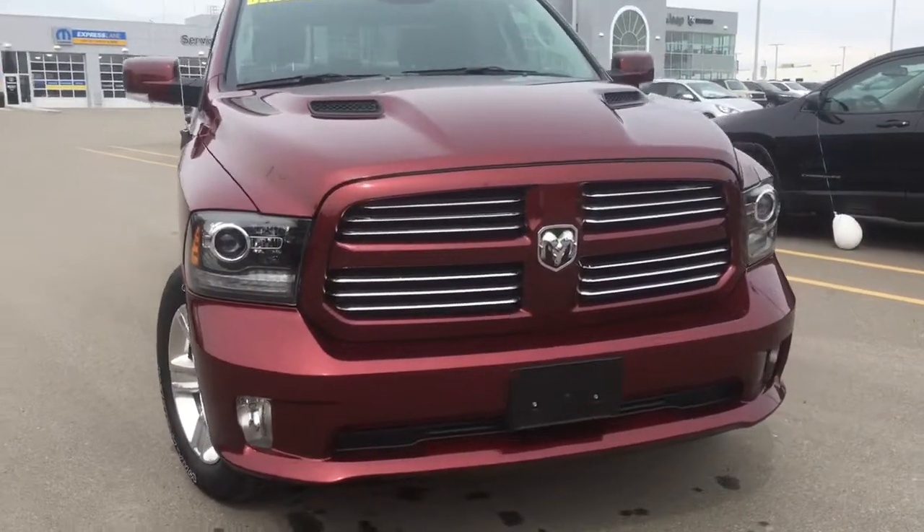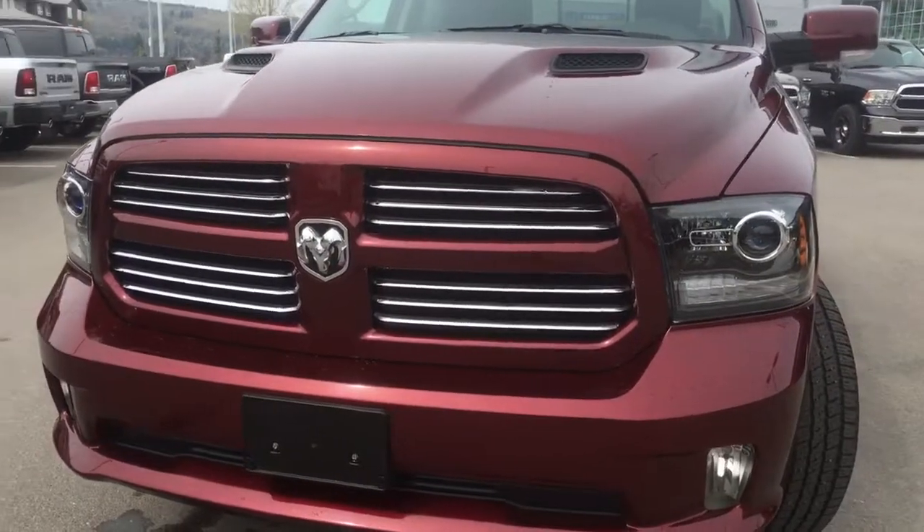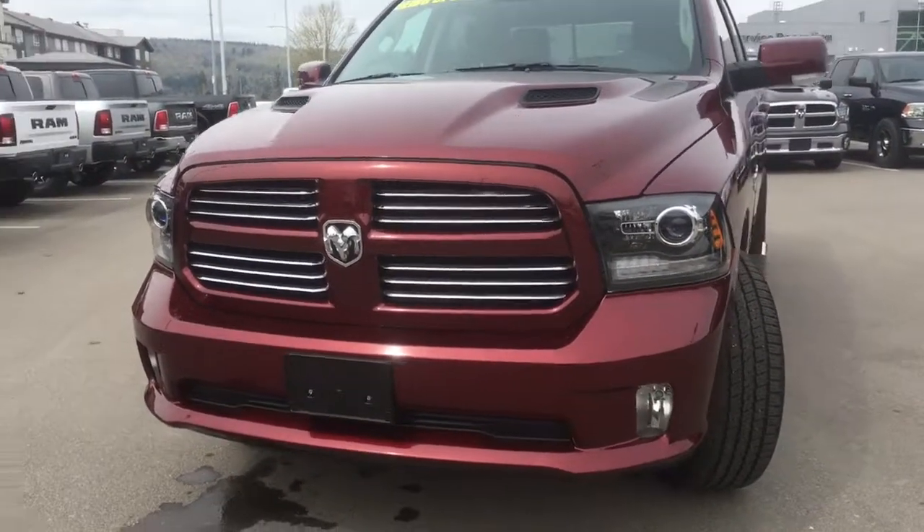Under that Mopar sports performance hood we have the legendary 5.7 litre V8 Hemi engine giving you 395 horsepower and 410 foot-pounds of torque.